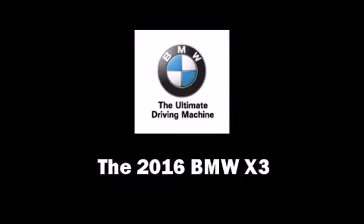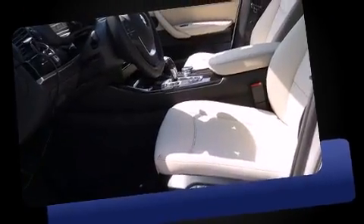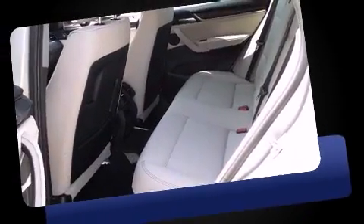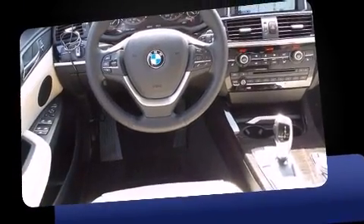The 2016 BMW X3. Under the hood you'll find a four-cylinder engine with more than 200 horsepower. For added security, dynamic stability control supplements the drivetrain. A turbocharger further enhances performance while also preserving fuel economy.